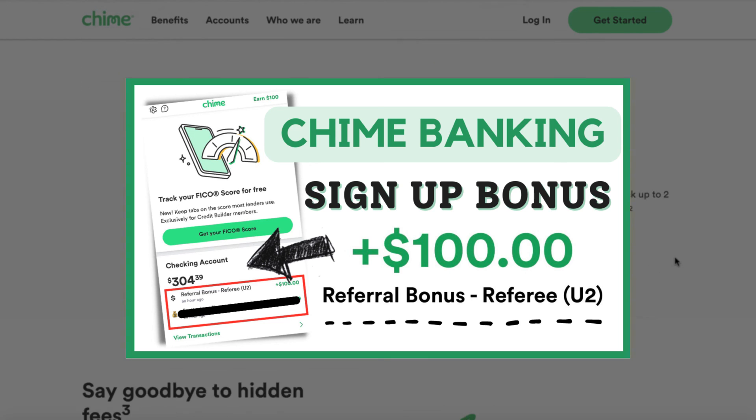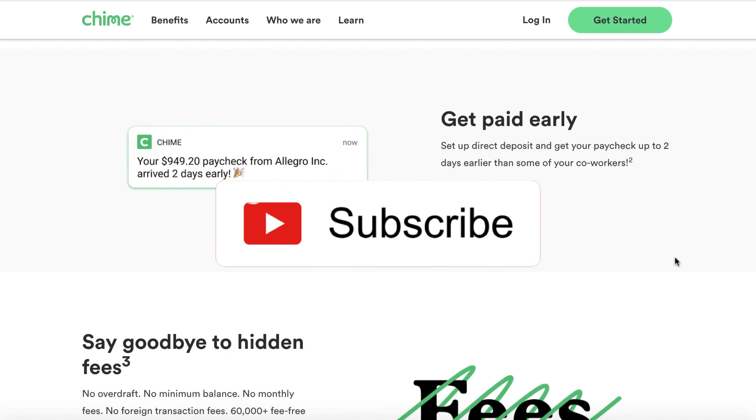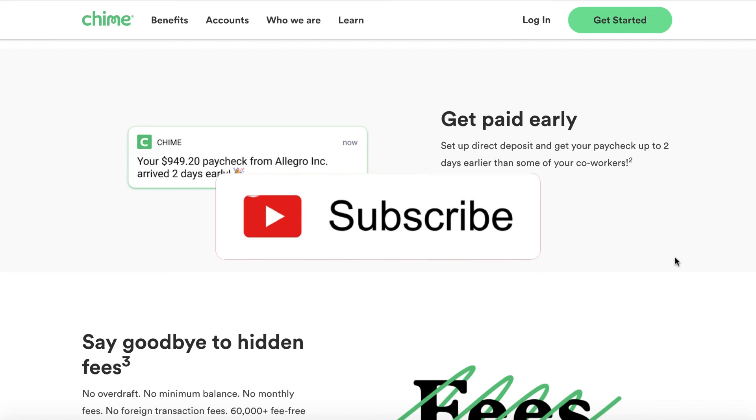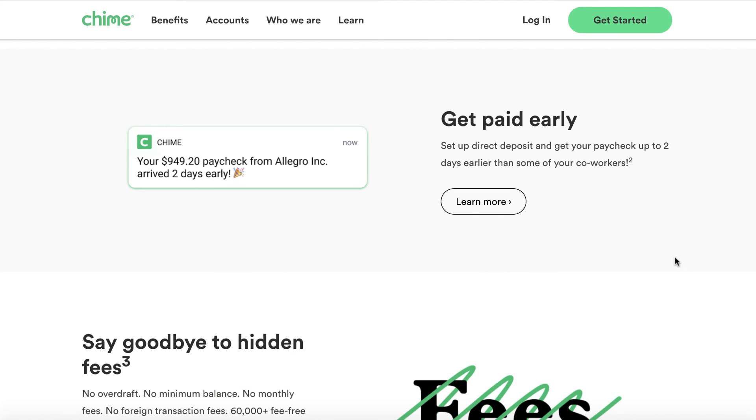Hey guys, please do me a favor — hit that like button if you've enjoyed this video, definitely subscribe to the channel, and let me know what your favorite referral program is down below in the comments section. I will see you again in the next one. Take care, bye-bye.